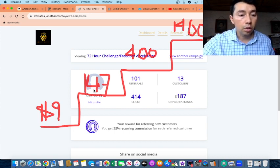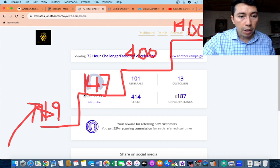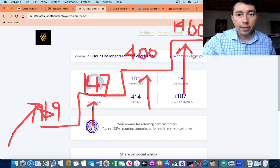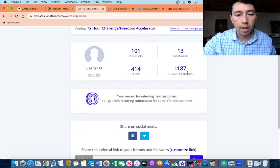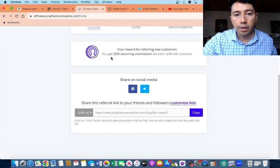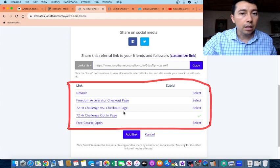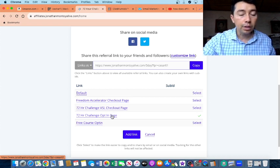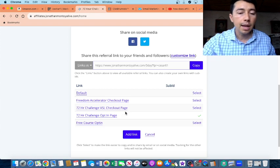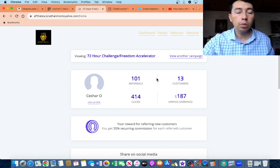When you refer someone to this low-ticket product and they put their information on the opt-in page, if that person buys, you can make commissions at all of these steps. That is why this system is so powerful — you can make commissions at every step of the ladder. This company pays 35% commission, and I usually promote the 72-Hour Challenge opt-in page. If someone puts their information in this page and buys, I make a commission, and I promote this training because it has good information on how to start an affiliate marketing business from scratch.